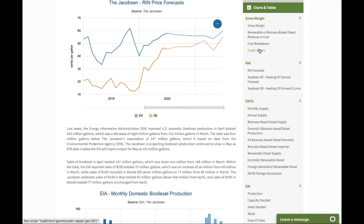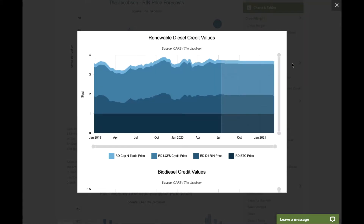We also look at credit values, and we'll give you a forecast showing where we believe credit prices will be headed.